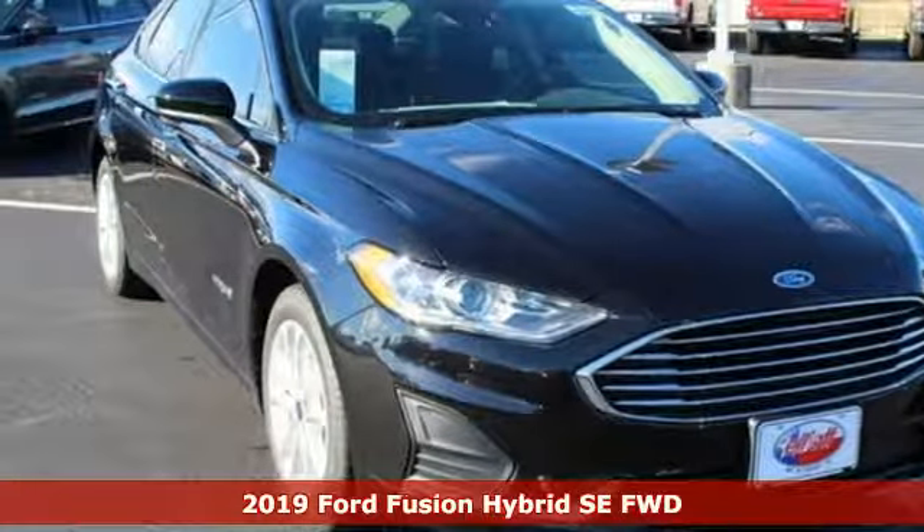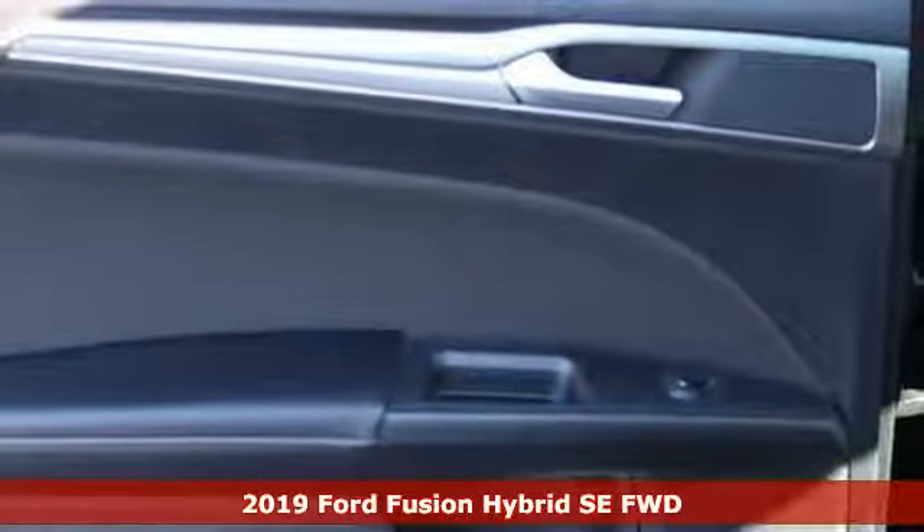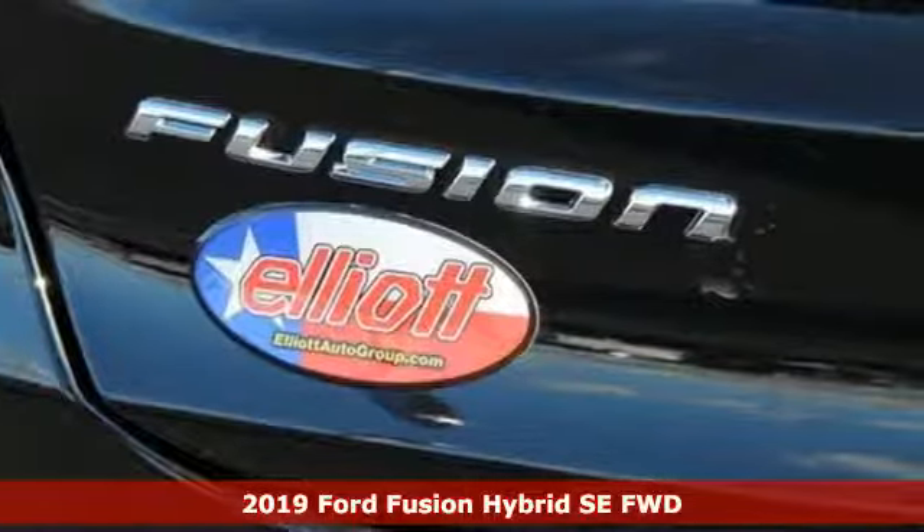It's a new 2019 Ford Fusion Hybrid. Ford is America's best-selling vehicle brand. It comes nicely equipped with features you'll love.